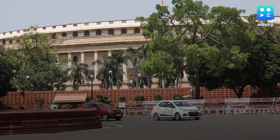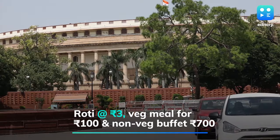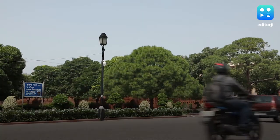New prices announced this week ensure most items will be sold at powered market rates. A roti will cost Rs 3, a vegetarian meal Rs 100, and a non-vegetarian lunch buffet Rs 700.